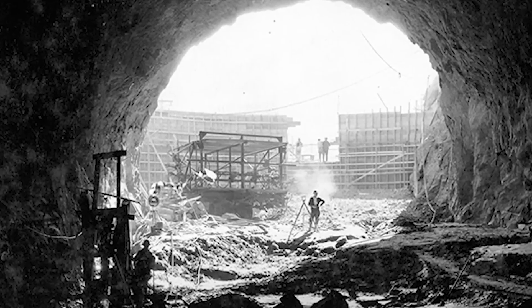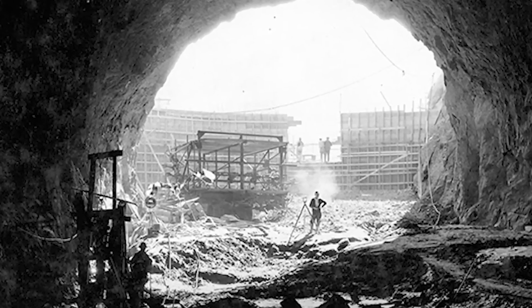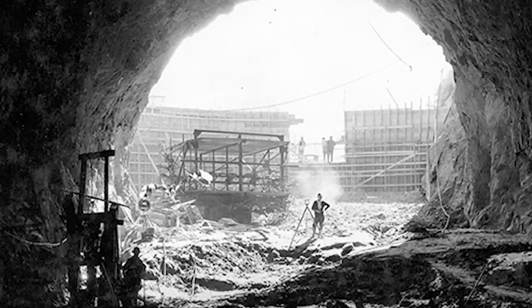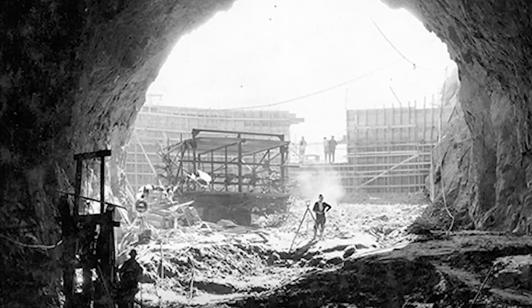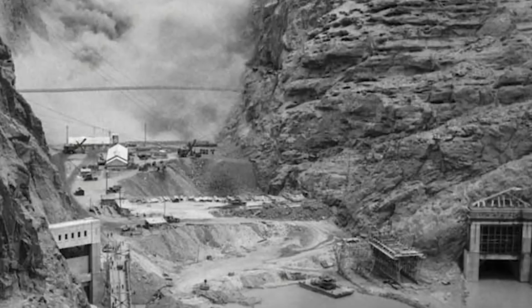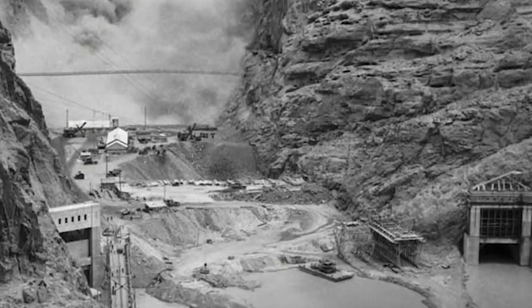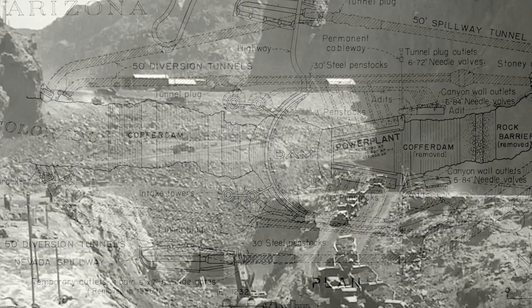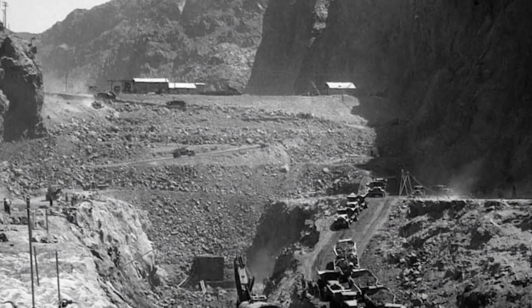To build the dam, workers poured concrete in large blocks, one after another. If they had poured it all at once, it would have taken more than 100 years to cool down. So they used a system of pipes and cooling water to make the concrete harden faster. In total, the dam used more than 3 million cubic yards of concrete — enough to build a two-lane road from New York to California.